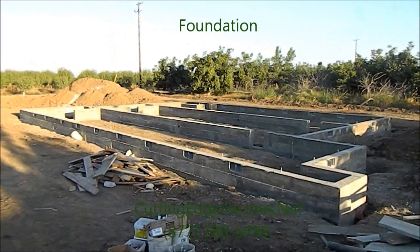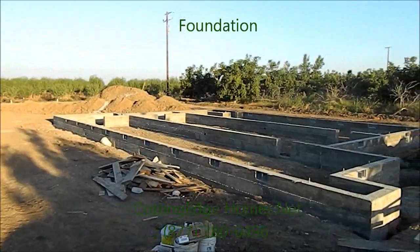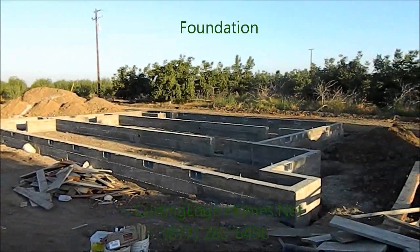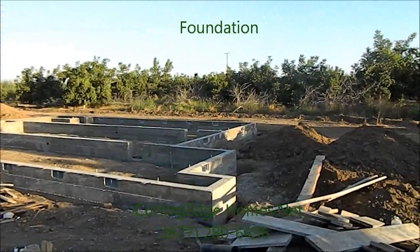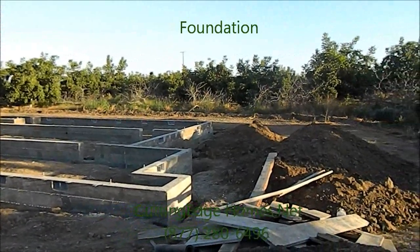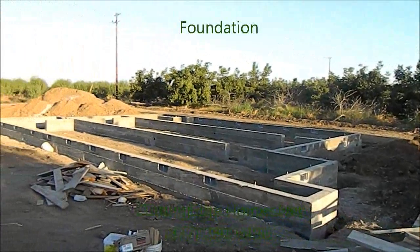Here we are in Merced County, it's September 4th, 2012. We're looking at the foundation that's been installed for the Newman model — it's a 2,005 square foot home, two-bedroom, two-bath. In a few minutes we'll have the modular sections showing up.